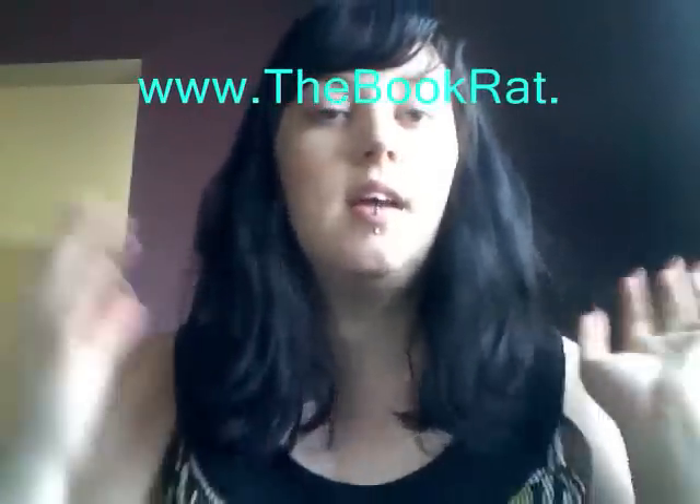Hi guys, it's Misty from the Book Rat. Got a quick IMM for you for the third week of March. I'm still without my contacts, so if I don't focus or hold something really close to my face, just pretend you didn't see it.